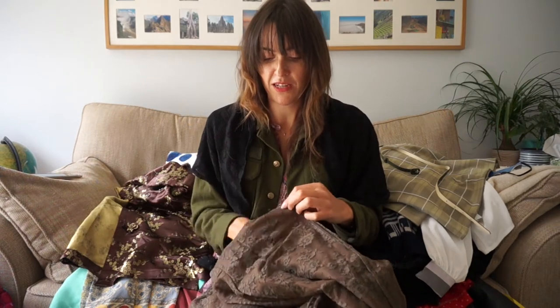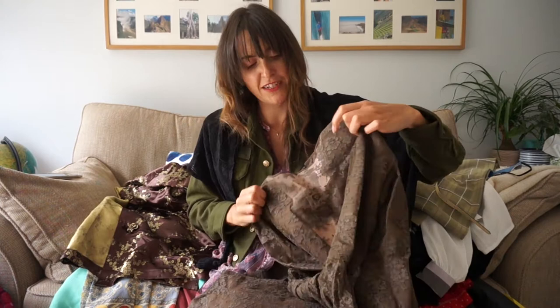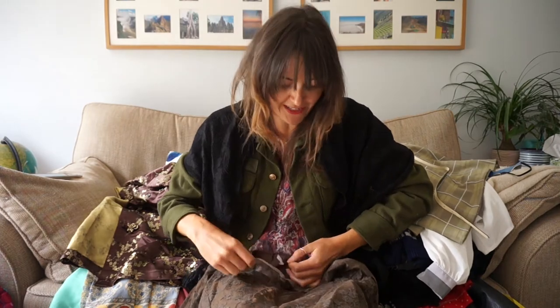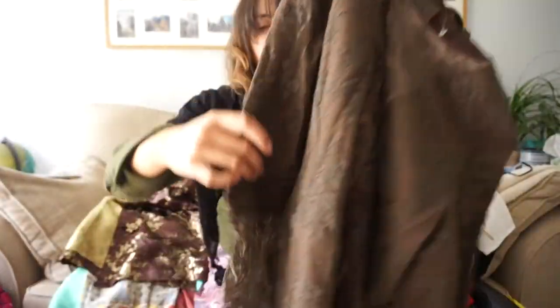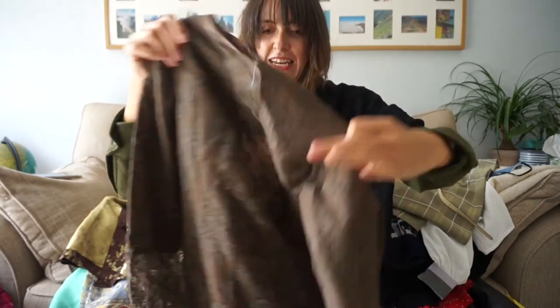Next we have a brown lace cocktail dress with sort of sheer panelling. It's a floral lace. A-line silhouette and fancy floral sleeves. Really nice.